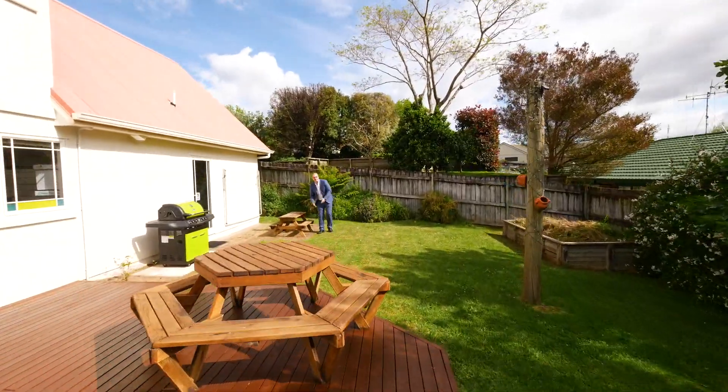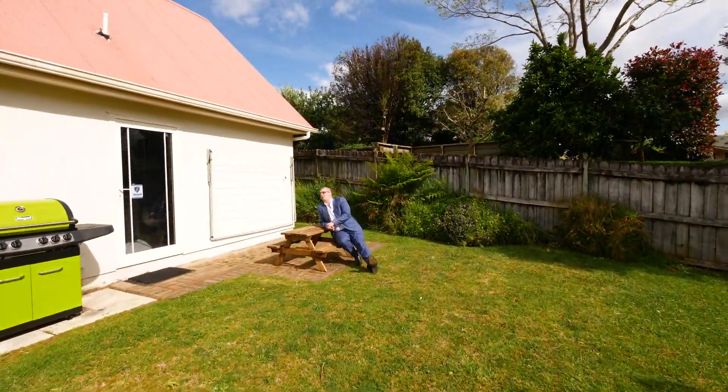And one massive backyard — what an amazing space for family and friends, with seating for the adults and the kids.